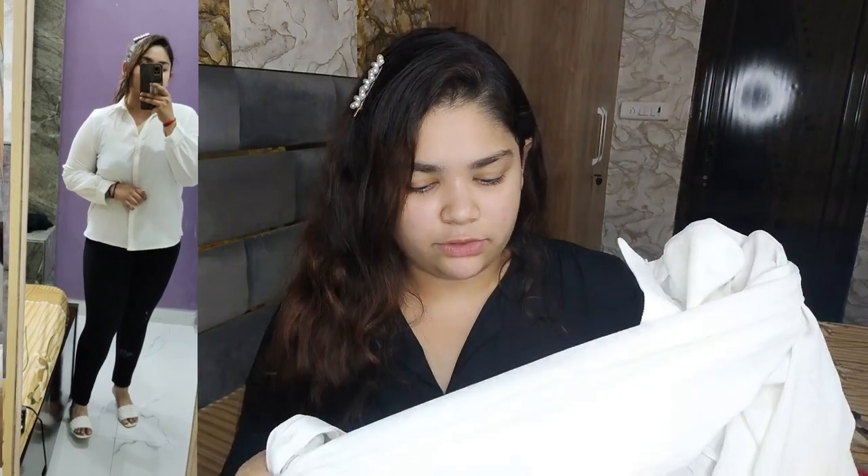Next, we have this white shirt. I was inspired by the beach white shirt and black corset look that has been trending a lot. That's why I ordered this white shirt. I was a little hesitant because sometimes white shirts ordered online come with faded colors — that has been a problem.